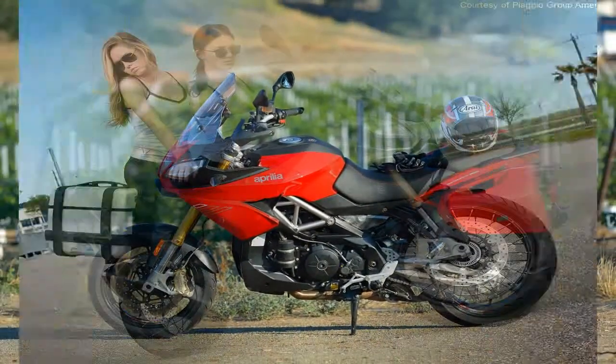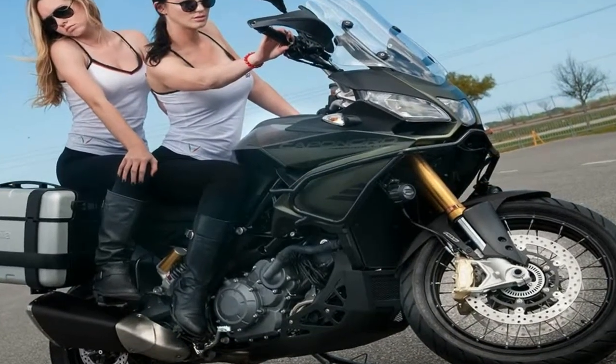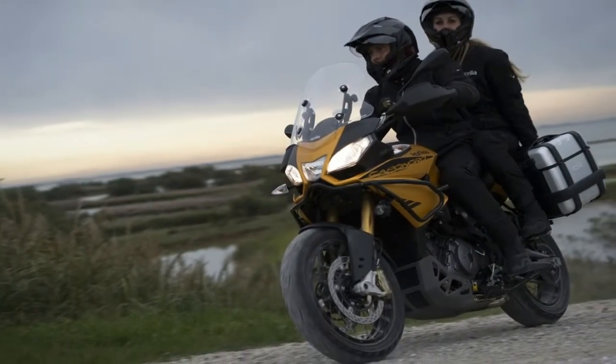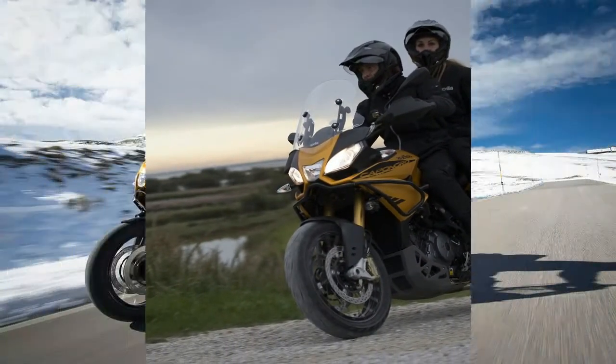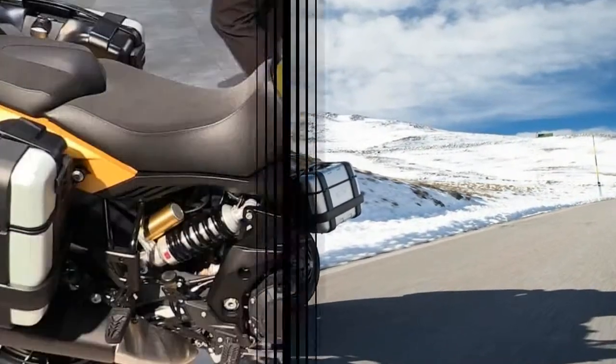the new 2015 Aprilia Caponord 1200 Rally arrives in the U.S. It's the adventure Caponord. As such, it's fitted with tubeless wire-spoked wheels — 17-inch rear, 19-inch front —